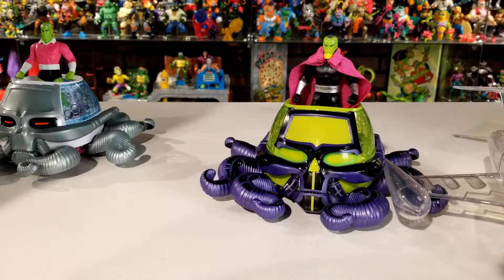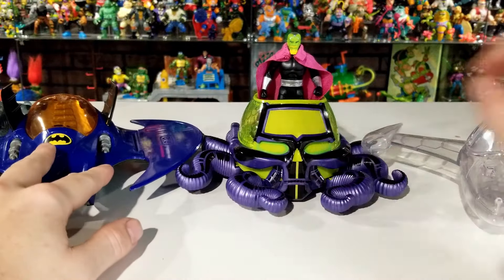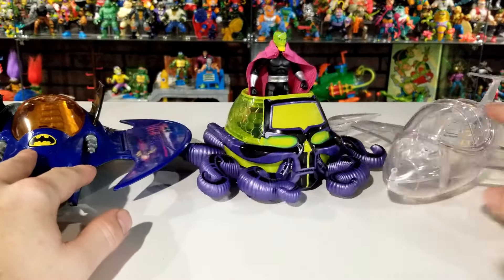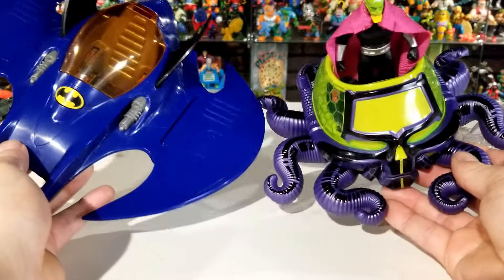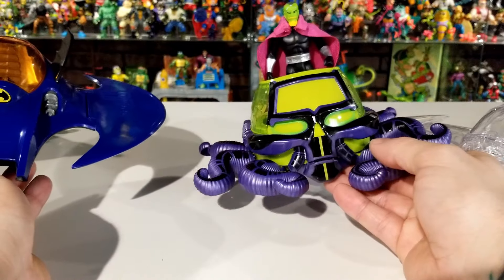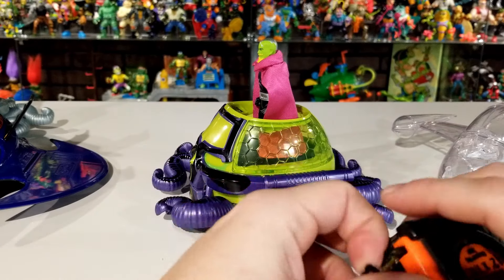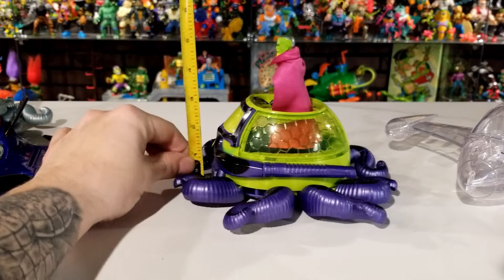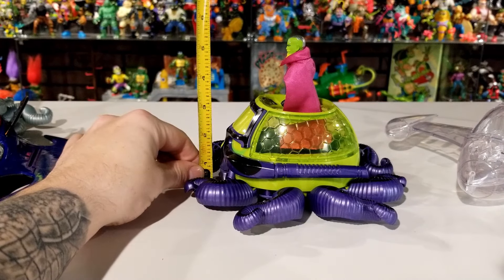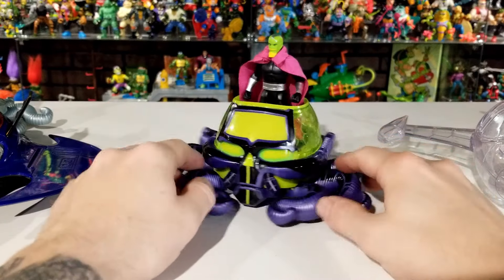Let me show the Skull Ship next to some other McFarlane Super Powers vehicles — here's Wonder Woman's Invisible Jet and Batman's Batwing. It's not a huge vehicle but it fits in well with the rest of the line. The Skull Ship measures 8½ inches long, about 3½ inches tall, and about 9 inches across the legs.